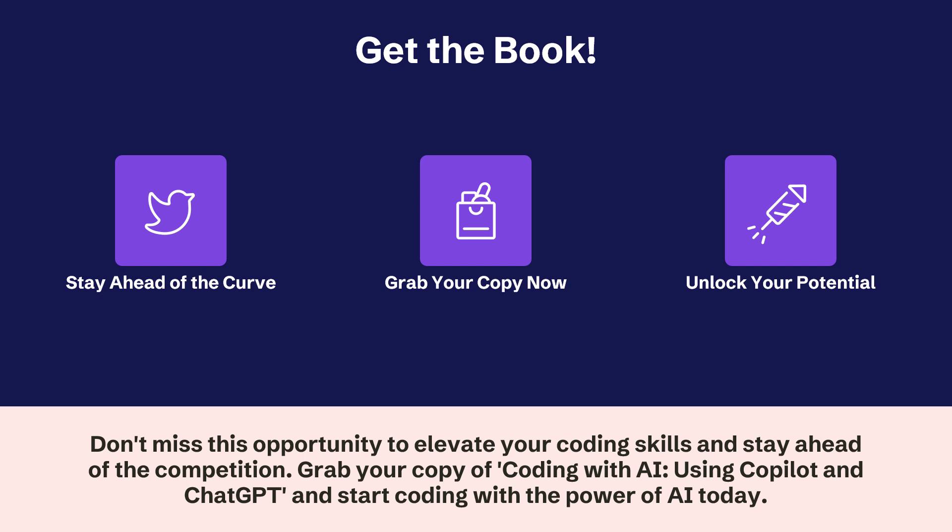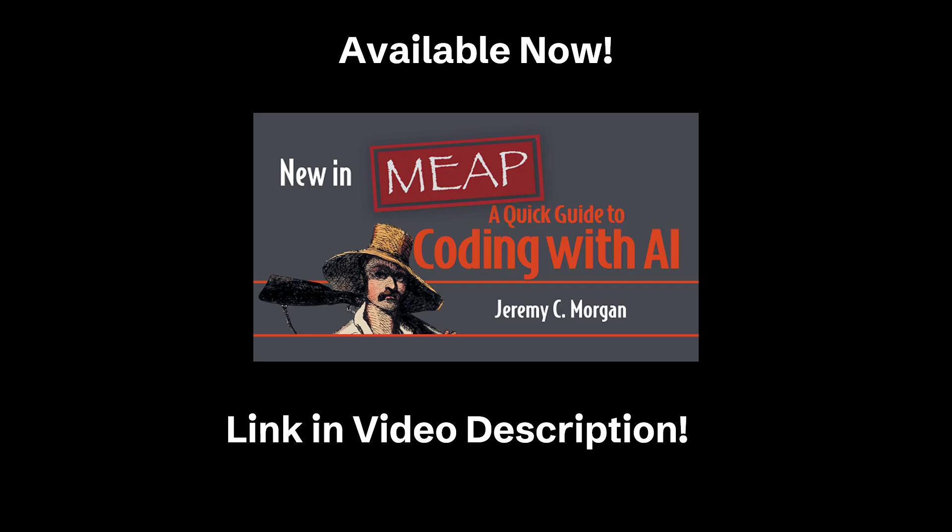And let's be real — in this industry today, you need to make yourself more efficient and harder to replace. And this book helps with that. It's available now for early access, and the link is in the description of this video. I'm on a personal mission to help developers get better at what they do, and this book is a big part of that. I hope you'll check it out, and I hope you'll follow me. Thank you for watching.